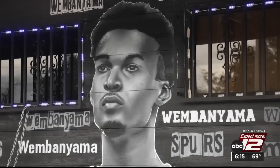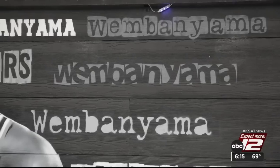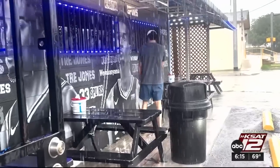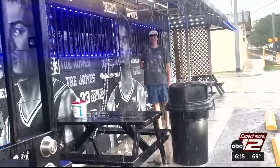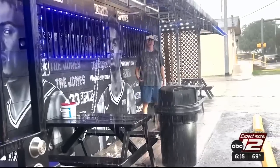Rudy's Seafood already has a Wembanyama mural. 'We're kind of gambling on the fact that we're going to get the number one pick and he'll be with the Spurs — see how it goes.' Local artist Nick Soup created the mural. Owner Roland Ramirez is a big Spurs fan and said he hopes he doesn't have to replace it anytime soon. 'That's what they're missing — that one piece. I think he would fit in real good with the Spurs.' And one fan was found out in the rain, hoping the heavens have opened up to bring the Frenchman to San Antonio.